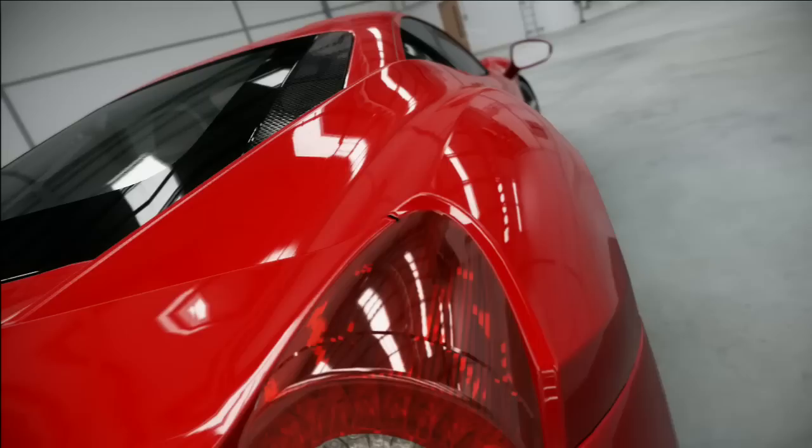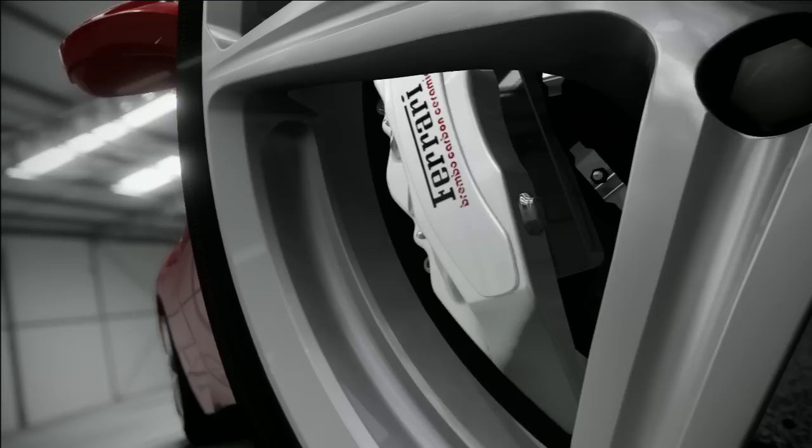This is the very latest mid-engined V8 Ferrari, the 458 Italia. Pretty, isn't it? And that's not something you can say about many of their efforts from the last few years. The 430 had a front end like a leering idiot. The 348 looked like it had crashed into a Venetian blind showroom. But this looks just right.